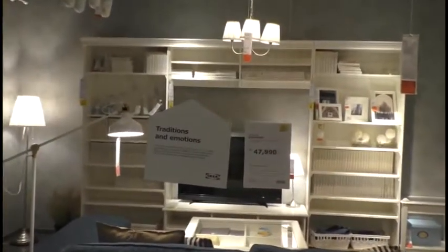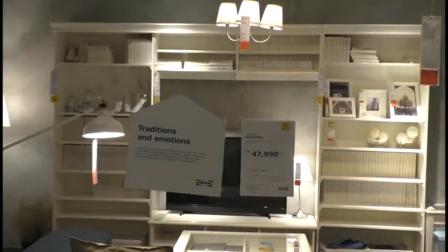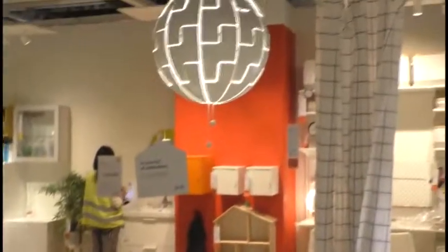Here you can see white settings. For people who love bright colors, there are different options. This is so good.